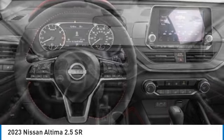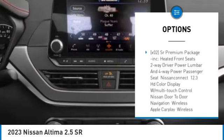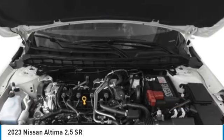Here are some of this vehicle's great options: tire pressure monitor, blind spot monitor, all-wheel drive, aluminum wheels, remote engine start, brake assist, traction control, stability control, daytime running lights, and four-wheel disc brakes.